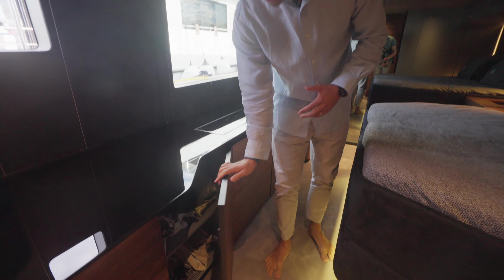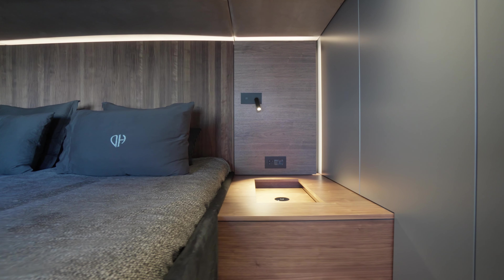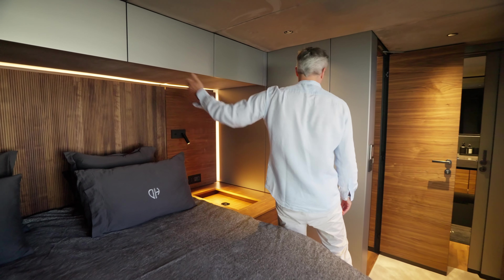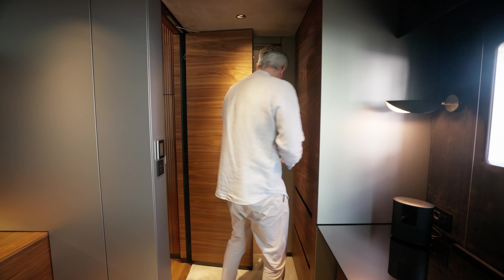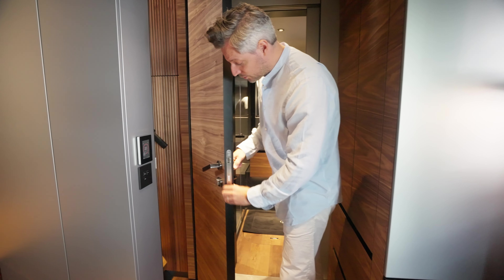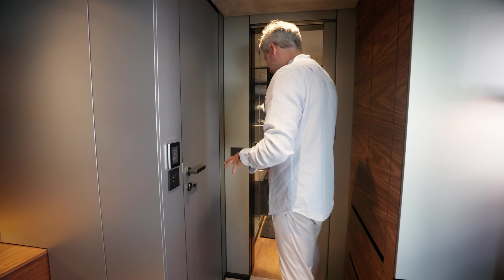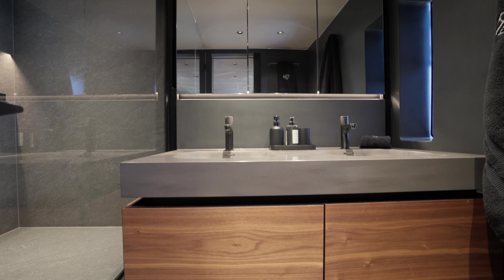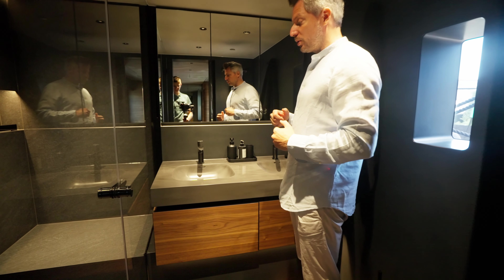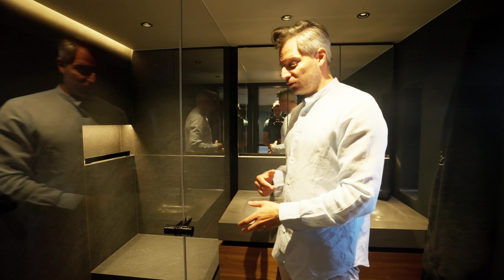Now let's check out the master cabin on the port side hull. You can see the beautiful details of these round feature panels — I really like this design. This is a generous master cabin on the port side hull; remember it's a four-cabin layout with a galley down, optimized for space. The mirrors in the back give a lot of visual space, and you have big windows with lots of natural light. The TV is on a rise-and-fall mechanism.